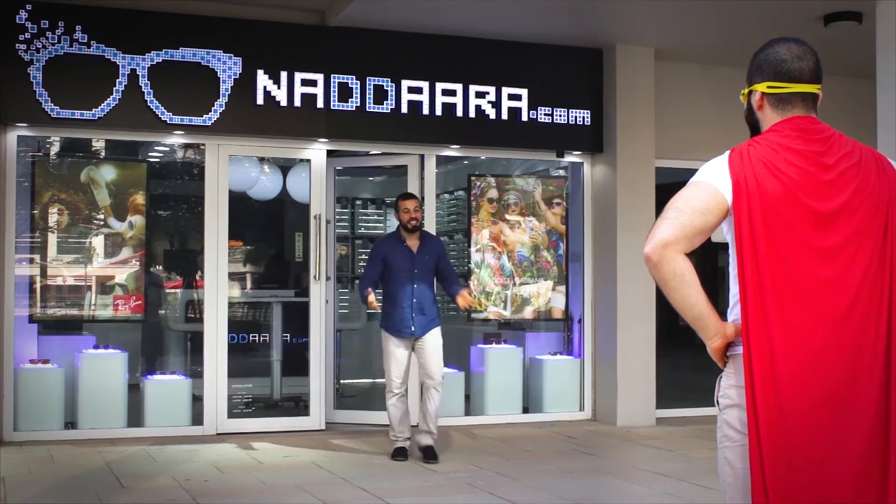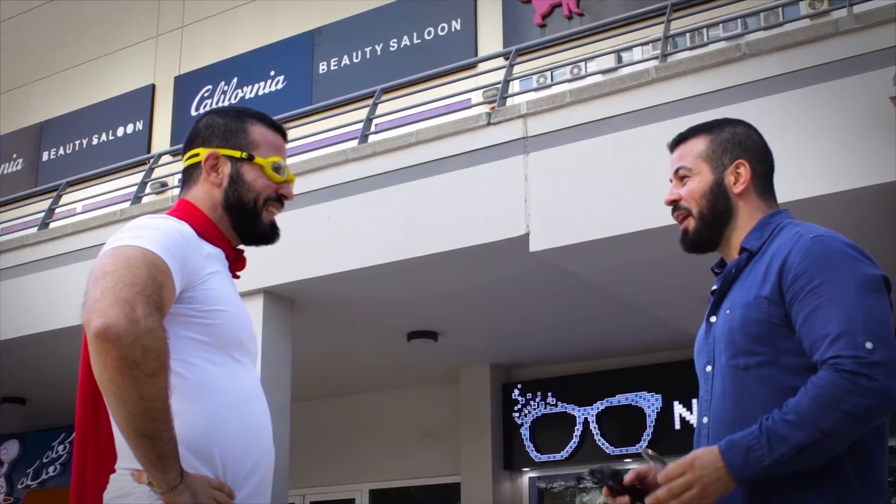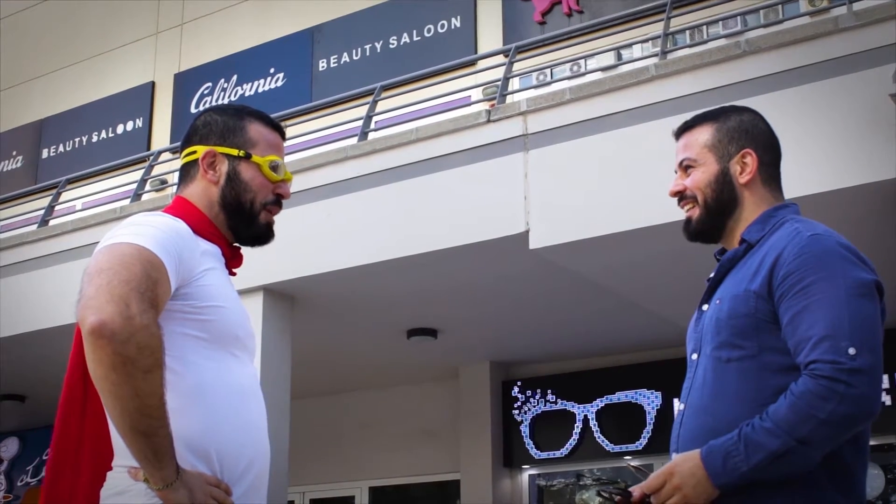Sorry for keeping you waiting, super salesman. Thanks again for coming — it's an honor having you. No worries, you're welcome. Okay, are you ready to start? Yes, I am. What do you want me to do?